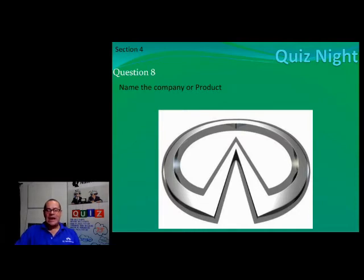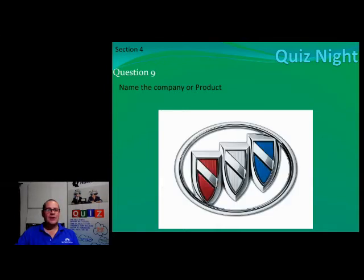Number nine, ladies and gents — this is a bit of a hard one because it is an American brand. I have however seen at least one driving around Joburg — I think about eight or nine of them around Joburg. Let's see if you can recognise this — name the brand that uses this logo.